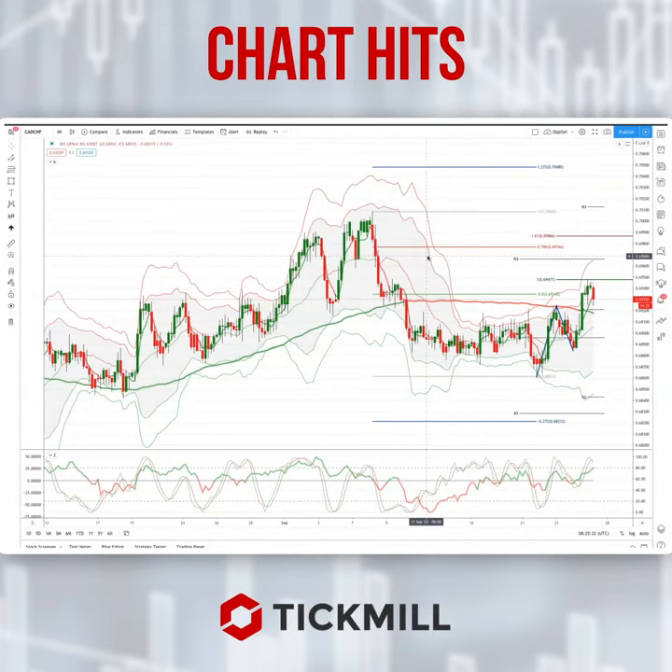Morning traders, Patrick Munley here with another Tickmill chart hit. I'm going to draw your attention today to a developing opportunity in the CAD Swiss. We're on the four-hour intraday timeframe.